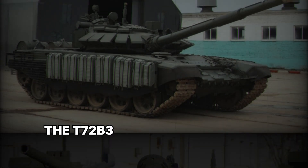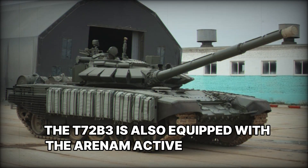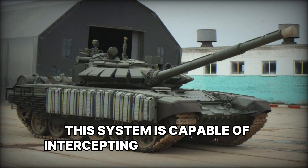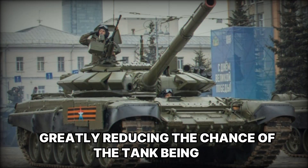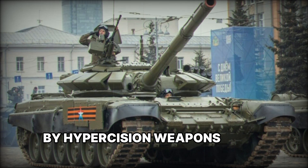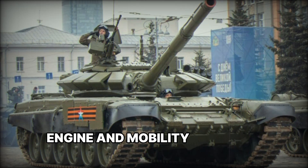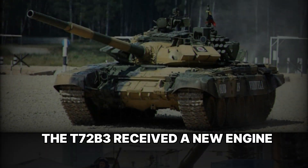In addition to conventional armor, the T-72 B3 is equipped with the Arena-M active protection system. This system is capable of intercepting anti-tank missiles and grenades, greatly reducing the chance of the tank being hit by high-precision weapons even if they enter its engagement zone.